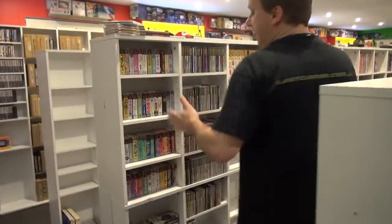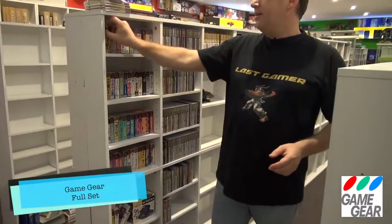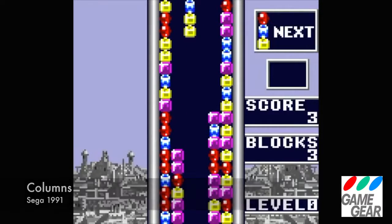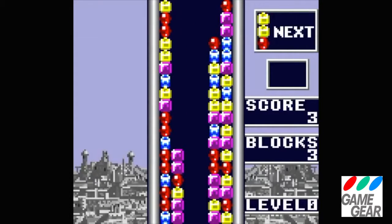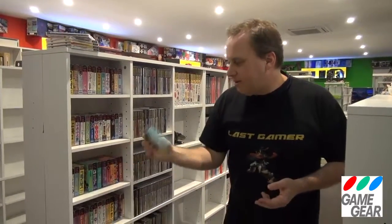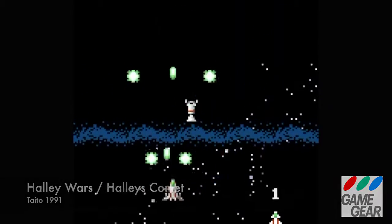So we'll go down this aisle now — this is Mega CD and Game Gear. One of my favourite games on Game Gear is Columns. It sounds corny, but it's extremely playable, the music is awesome, and it was great because it was portable — I remember taking it to work and playing Columns. Also Halley's Comet — a shoot-em-up by Taito; it was on the arcade and I've actually got the arcade board. Top game.